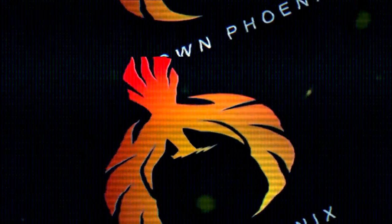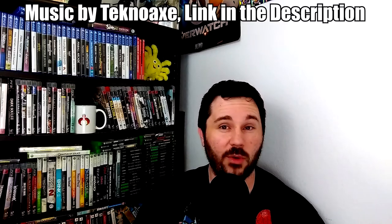This controller is extremely rare and you guys won't believe what you're about to see, so stay tuned. Hey guys, this is Dawn Phoenix and today I wanted to show you something that is really rare and interesting.